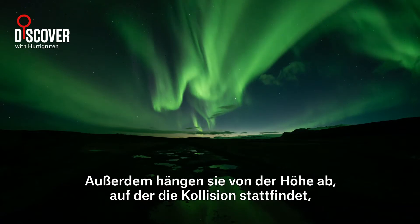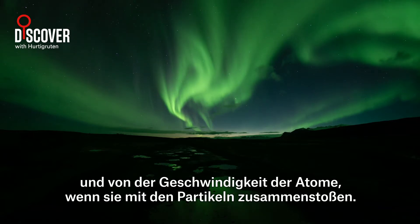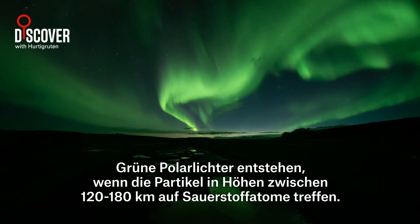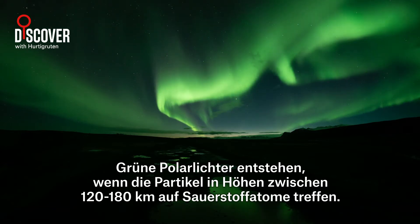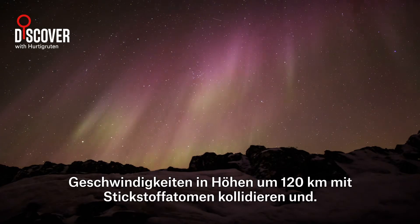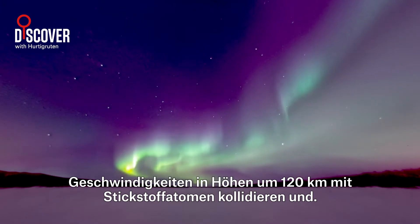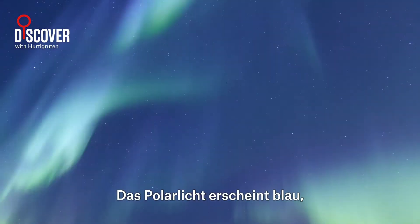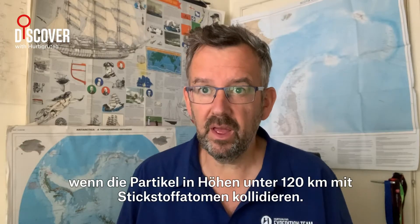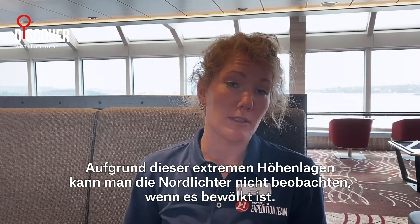The colours of the Northern Lights are determined by whether the charged particles collide with oxygen or nitrogen atoms as they enter the atmosphere. It also depends on the altitude at which the collision occurs and the speed of the atoms. You'll get green auroras when the particles collide with oxygen atoms at altitudes between 120 to 180 kilometres. The Northern Lights appear purple when particles collide with nitrogen atoms at higher speeds at altitudes around 120 kilometres. And finally, the aurora will be blue when the particles collide with nitrogen atoms at altitudes below 120 kilometres. Due to these extreme altitudes, you will not see the Northern Lights when it's cloudy.